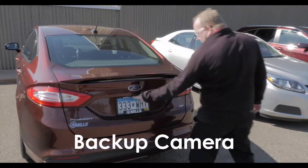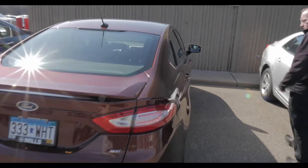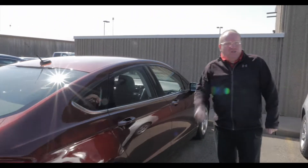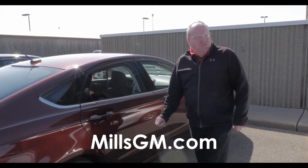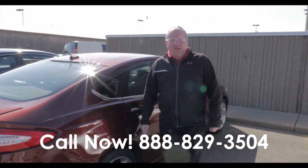100% backup camera — that's cool. Just a good looking car. Several Fusions to choose from, several low payment cars to choose from here at MillsGM. Give us a call: 888-829-3504.